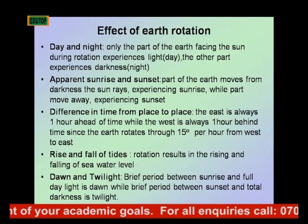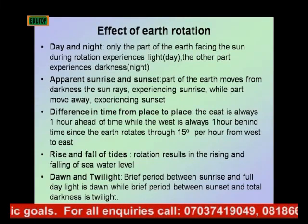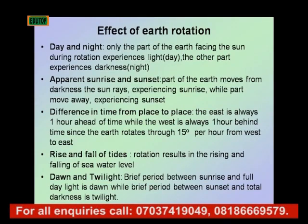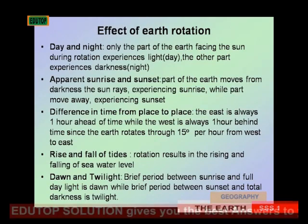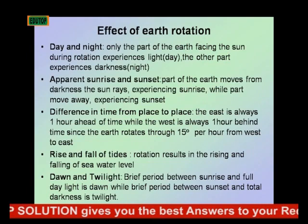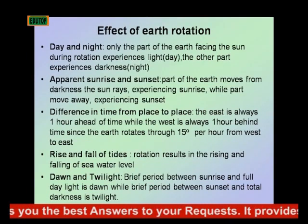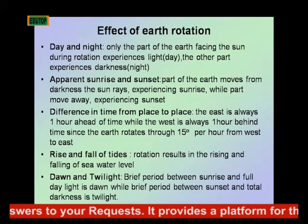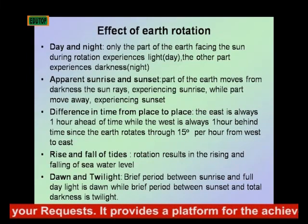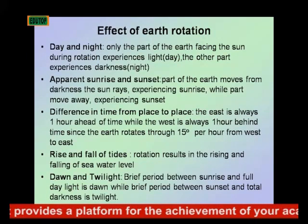As the Earth rotates, part of the Earth moves from darkness gradually approaching the rays of the Sun. When this happens, that part of the Earth experiences what we call sunrise. While the other part that is moving away from the rays of the Sun will experience sunset.